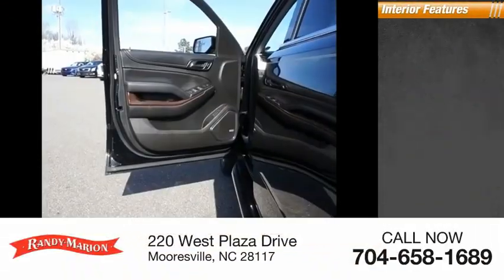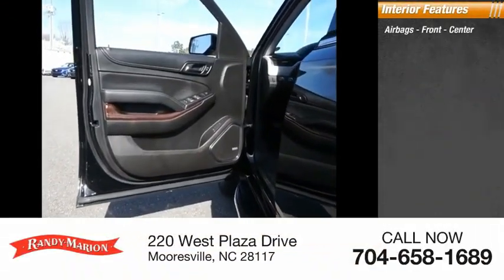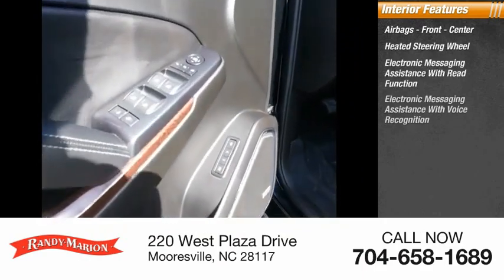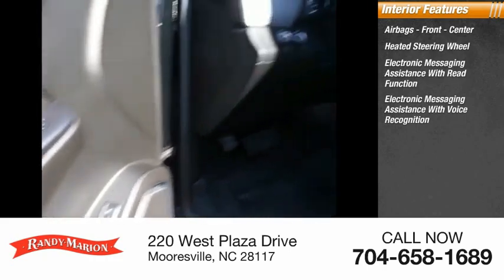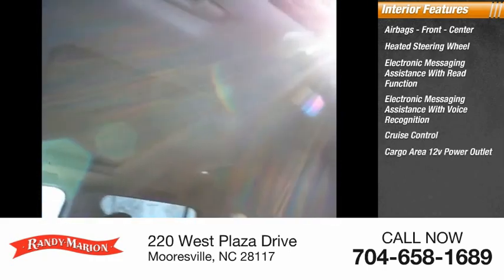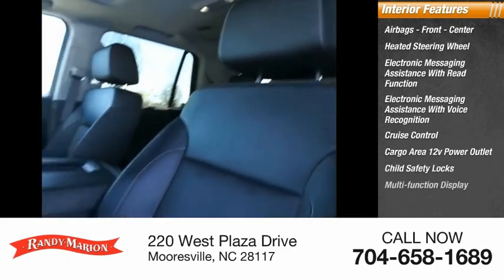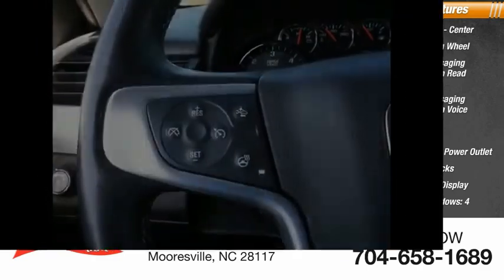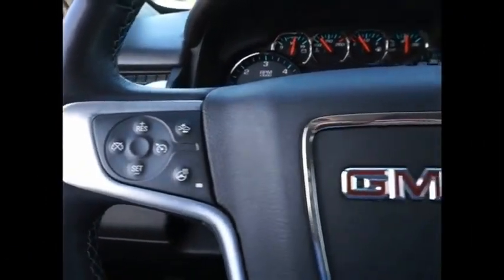Inside you'll find airbags — front, center — heated steering wheel, electronic messaging assistance with read function, electronic messaging assistance with voice recognition, cruise control, cargo area 12-volt power outlet, child safety locks, multifunction display, one-touch windows — four — power steering. Your new ride is just a phone call away.